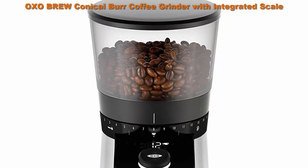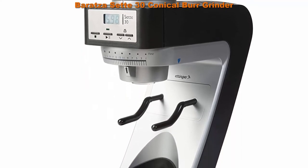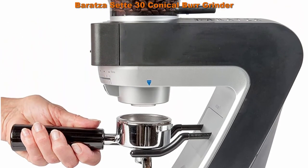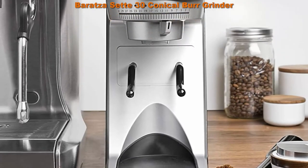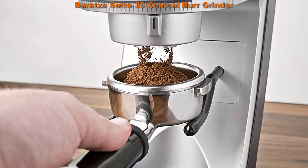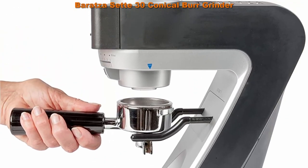Top 5: Baratza Sette 30 conical burr grinder. Specialty Coffee Association award-winning grinder, preferred by coffee professionals and backed by Baratza's world-class support. Entry-level home grinder capable of grinding for espresso and brewing methods requiring a finer grind, such as AeroPress, Hario V60, Chemex, and some drip brewers. Digital timer with resolution to 0.1 of a second gives you precise control over how much coffee you need. 30 grind settings, user-friendly grind adjustment, and high speed grinding up to 5 grams per second with minimal retention via an innovative straight-through grind mechanism.